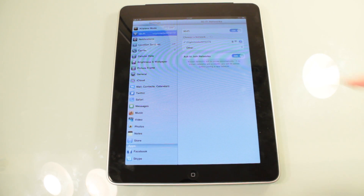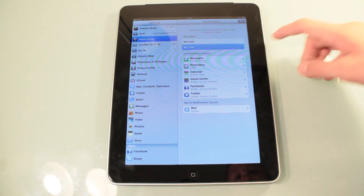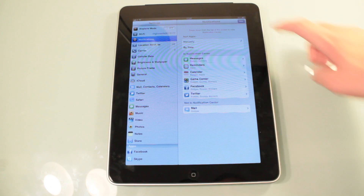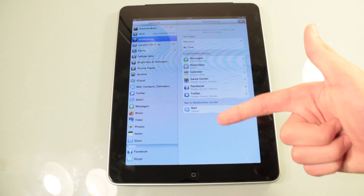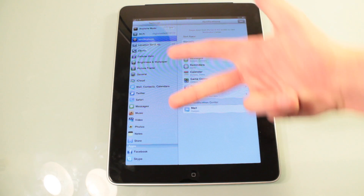Something else, staying in Settings: notifications. If you don't need notifications, turn them off. There's definitely a way where you can customise it — you just want to really minimise the stuff that your iPad is doing. The main three for the iPad are brightness, Wi-Fi, and multitasking.